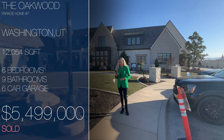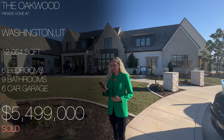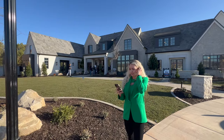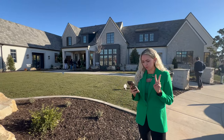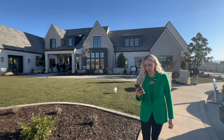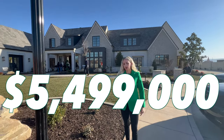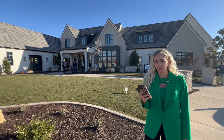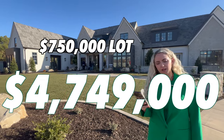Parade home number seven. This home was built by Christensen Homes. It's 12,054 square feet, six bedrooms, nine bathrooms, two floors, six-car garage, and priced at $5,499,000 with the lot. The price without the lot is $4,749,000.